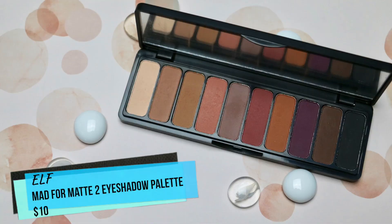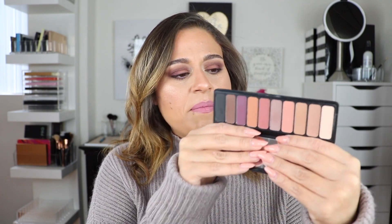The next two products are from a full face of drugstore first impressions video I filmed — I haven't uploaded it yet because the editing process is longer, but I've used these products since then and I still love them. The first is an eyeshadow palette by ELF Cosmetics — the Mad for Matte 2 eyeshadow palette. I'm actually wearing it on my eyes today. My only complaint is it's a little difficult to open. It's an all-matte palette and I'm wearing a combination of the first three shades plus a cool-tone pink and purple on my lids.